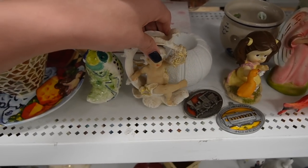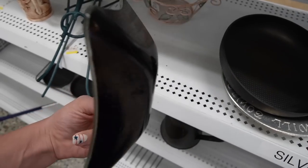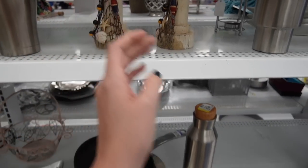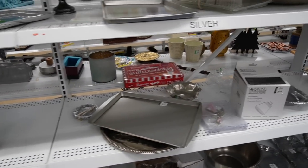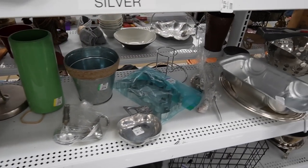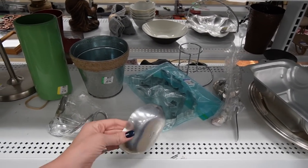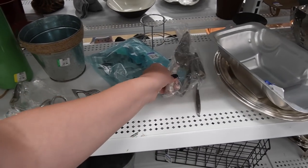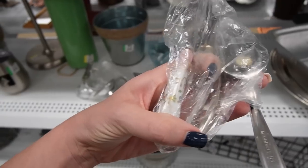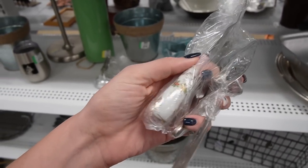Those are made of resin. I'm not really seeing a lot here today. I saw them push out one cart and I have not seen another one since. That's kind of neat - nice porcelain handle on that.